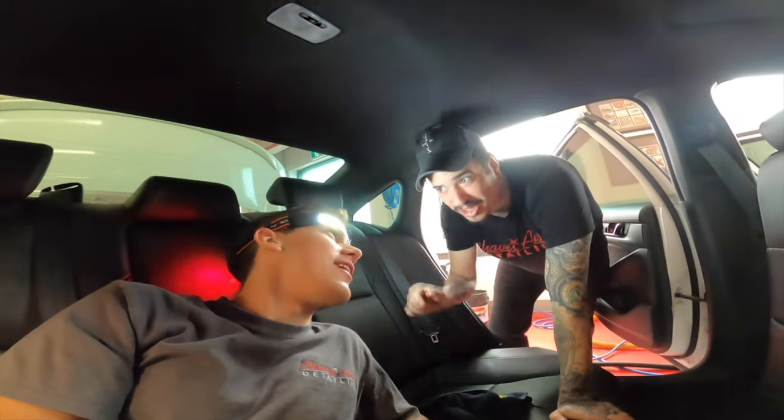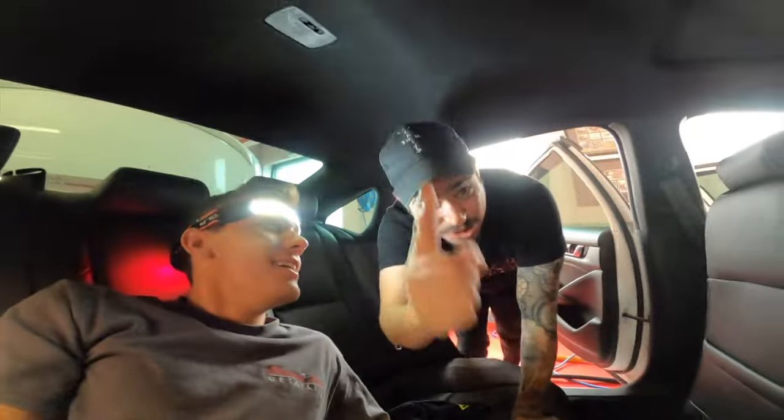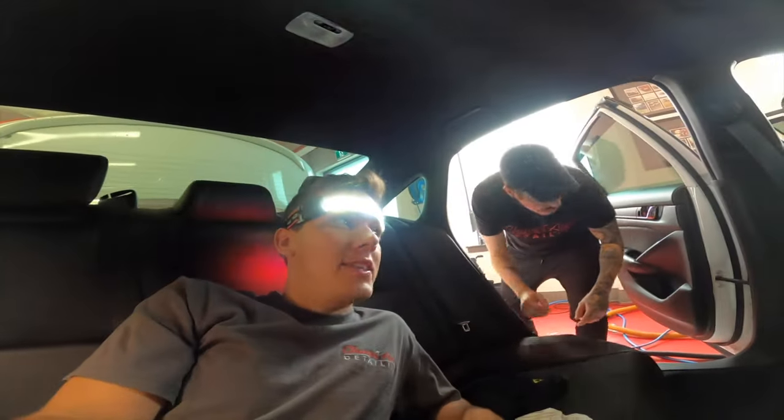Why do you look like Cyclops? Apparently I look like an idiot wearing this thing.